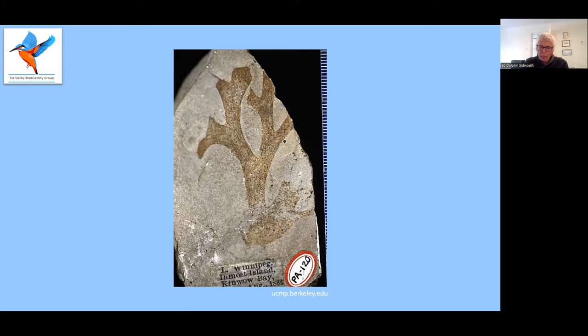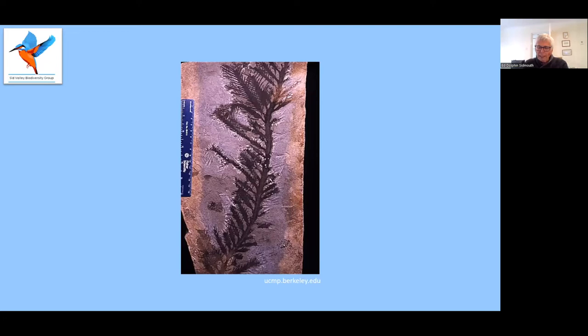Manitobia patula was laid down in a shallow tropical sea about half a billion years ago and is found in Rothstra in Manitoba. Paleohalidris superba is much younger — it was laid down in the Miocene, 5 to 23 million years ago. This one is part of a large fossilized kelp forest off the coast of California, and this forest includes fossilized cetaceans — there are dolphin and porpoise skeletons in there.